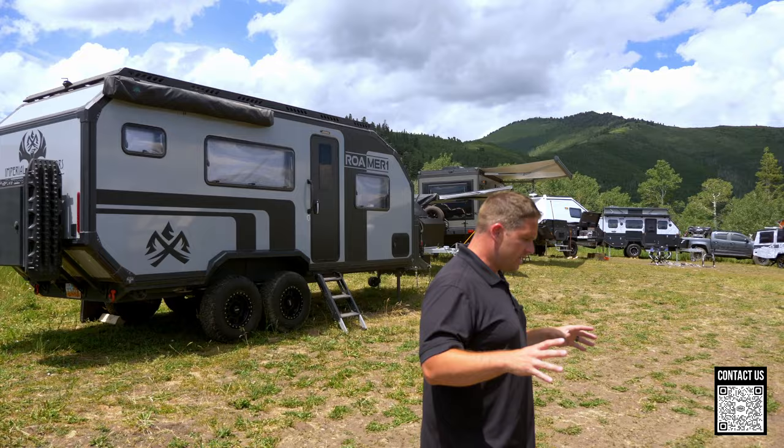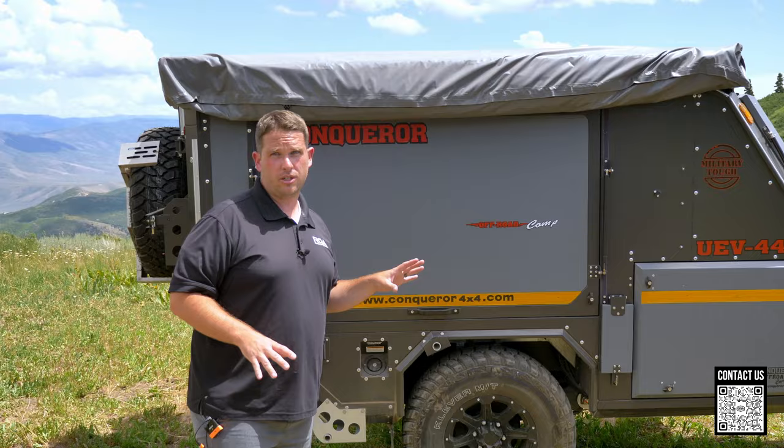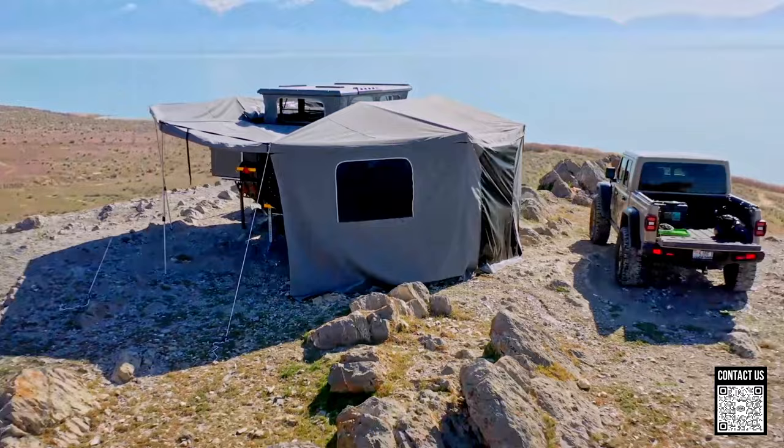Everything here is close to a million dollars, so we call this the million dollar lineup. I'm just going to focus on some of my favorite things about each unit. Starting with the Conqueror — these are pretty light, and the way they expand is massive.